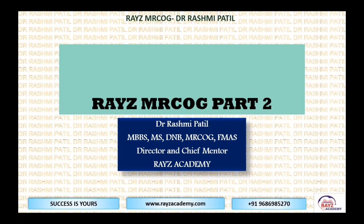This conference will now be recorded. Hello, everyone. Today we are going to have a free session. We at Raise MRCOG Part 2 welcome you all. I'm Dr. Rashmi, Director and Chief Mentor for the Raise Academy.